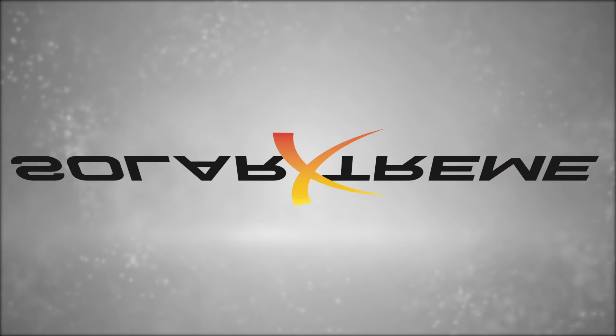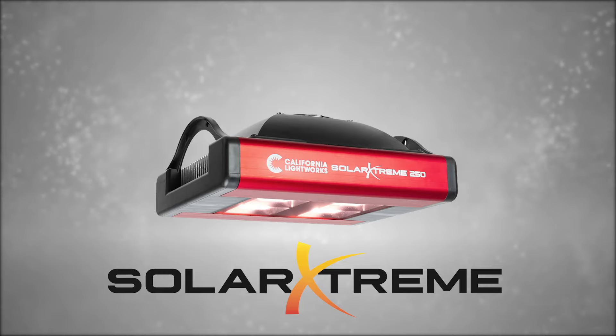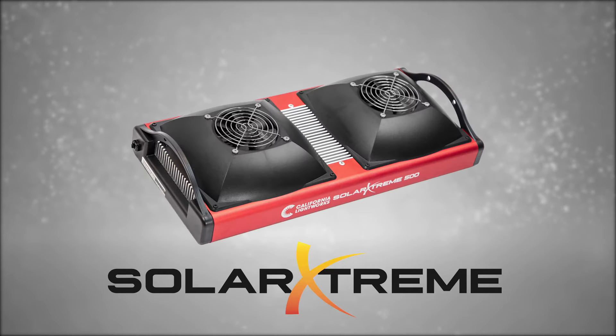The solar extreme series is simple to install and offers the best results for all phases of growth in one fixture.